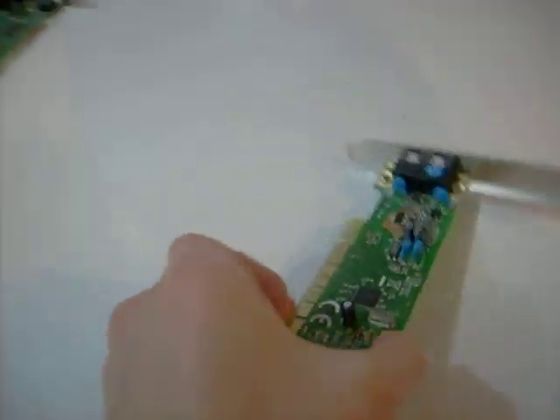Thanks for watching — the history of modems.